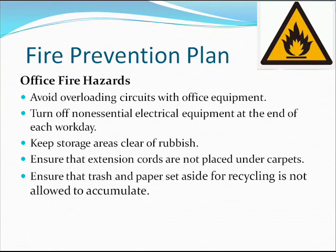Office fire hazards: Avoid overloading circuits with office equipment. Turn off non-essential electrical equipment at the end of each workday. Keep storage areas clear of rubbish. Ensure that extension cords are not placed under carpets. Ensure that trash and paper set aside for recycling is not allowed to accumulate.